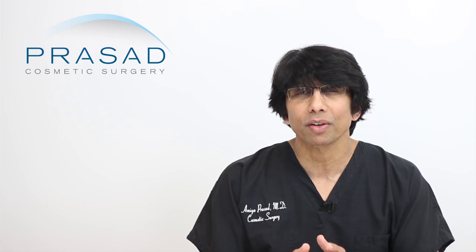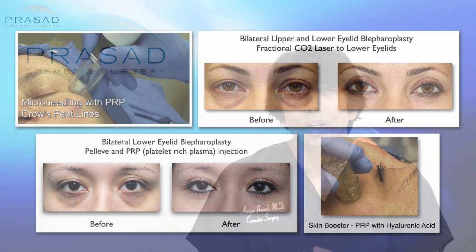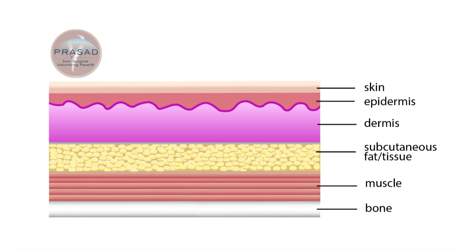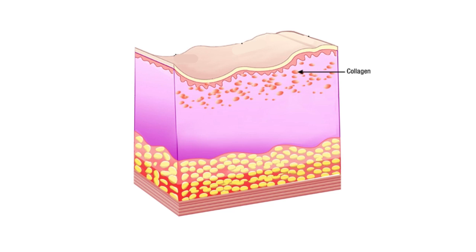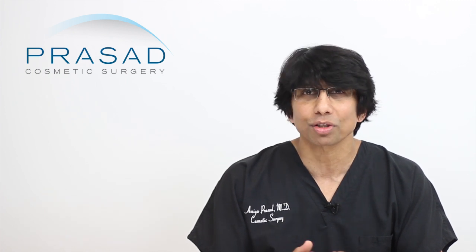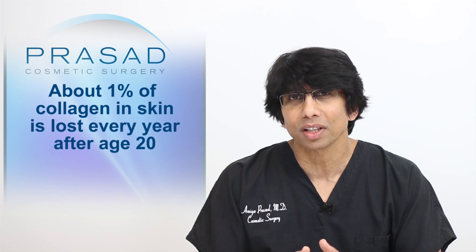Whether it's part of a surgical rejuvenation or an office procedure, I routinely perform various treatments to stimulate collagen including the use of lasers, radiofrequency technology, microneedling, skin boosting and platelet-rich plasma or PRP. Most people I see in my practice are familiar with the layers of the skin called the epidermis and dermis. On the face, the skin is about 2mm in thickness, with the eyelid skin being only about 0.5mm. The dermis is the deeper layer and is the foundation of the skin. You can think of collagen as cables of protein which support the skin's foundation. A natural cause of progressive loss of collagen is aging — it is generally accepted in the medical community that you lose about 1% of your collagen every year after the age of 20.